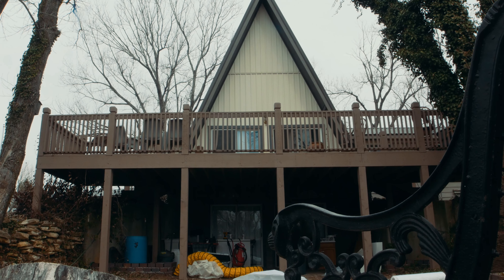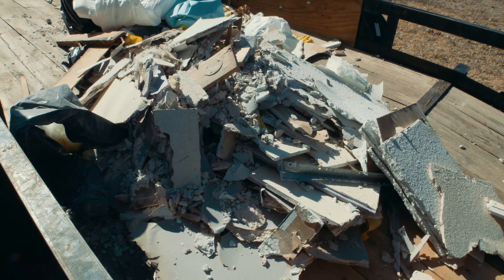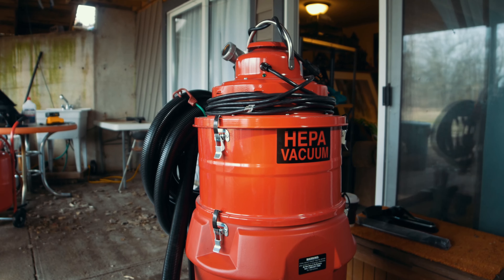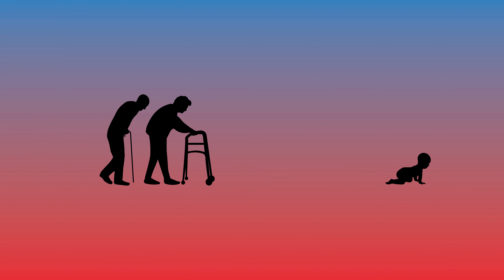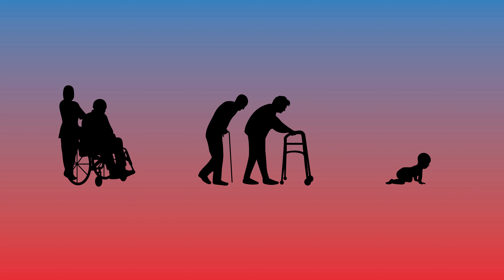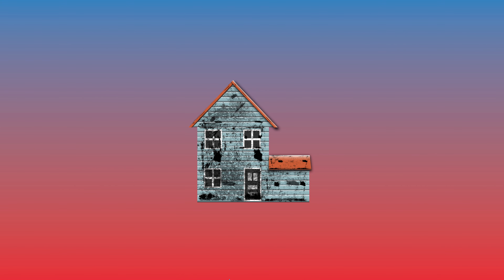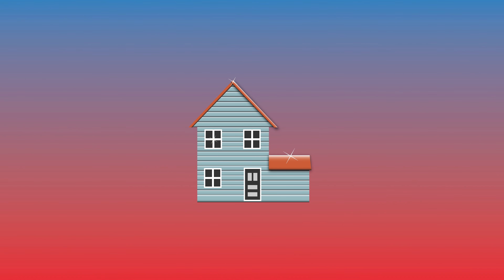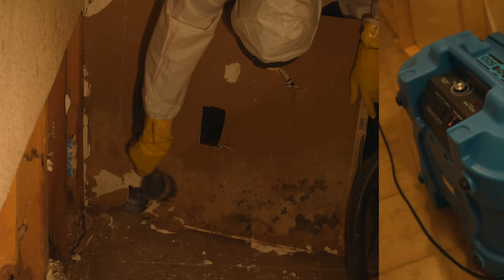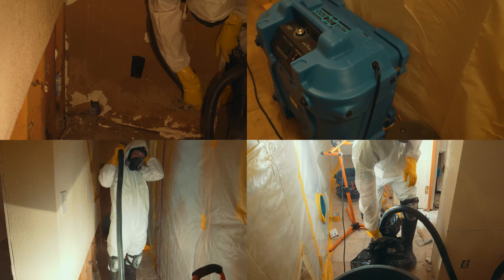Microbial growth in a home or business can potentially produce an unhealthy and dangerous environment that can result in a variety of health complications. Those most susceptible to risk are people with compromised or underdeveloped immune systems and other lung-related issues. At Good To Be Clean, we are devoted to restoring the area to a safe and healthy condition, and we take the most diligent measures to prevent any cross-contamination to the area while work is being performed.